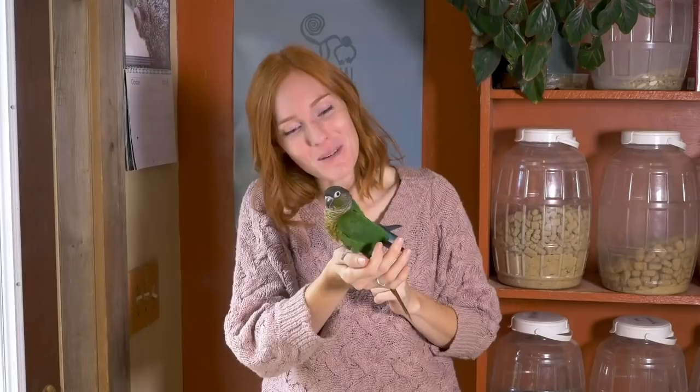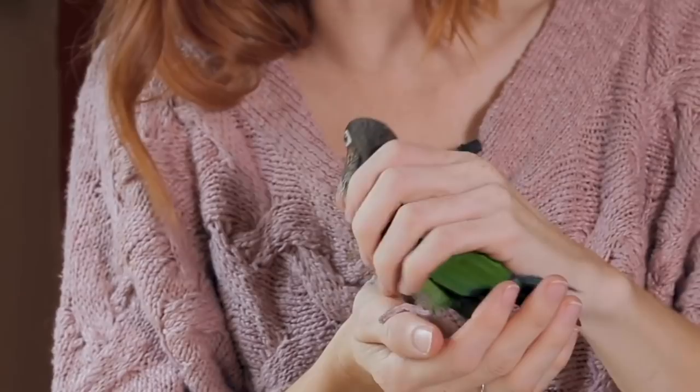The next stop on parrot body parts is going to be demonstrated by Ginger the green-cheek conure. If you're able to handle your parrot, you might end up feeling this hard bone on the front of their chest — this is called their keel. It sticks out! The keel is what their chest muscles attach to, which gives them the ability to flap their wings strong enough to sustain flight. You should be able to feel the keel, but it shouldn't feel sharp. If it does, it could mean your bird is underweight. And if you can't find the keel at all, it could mean they're overweight.